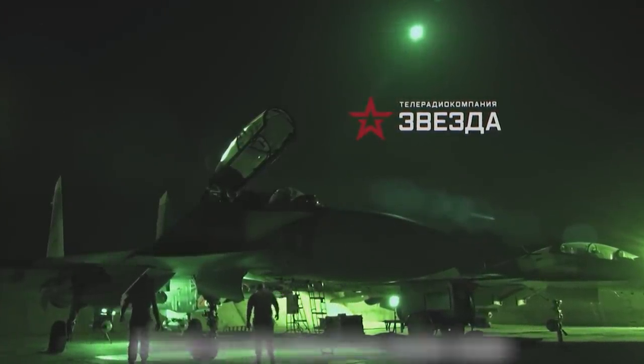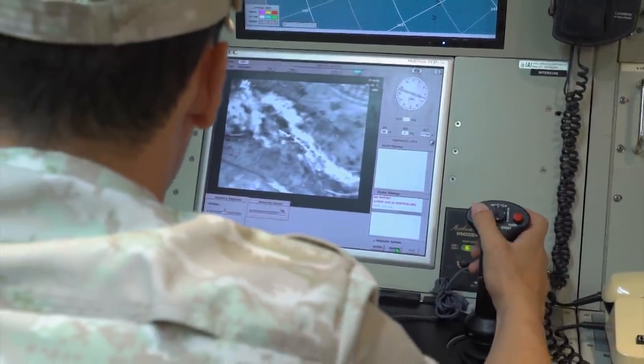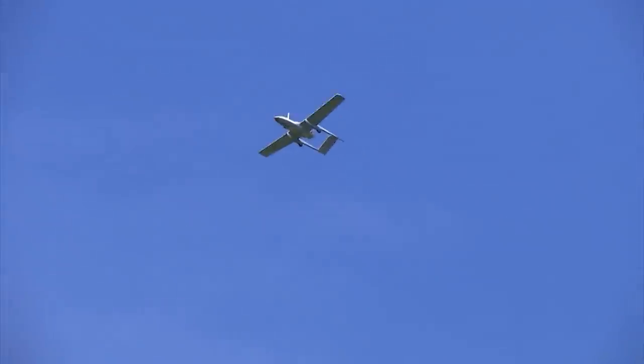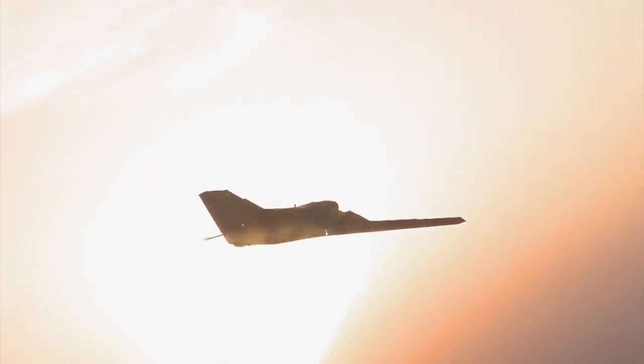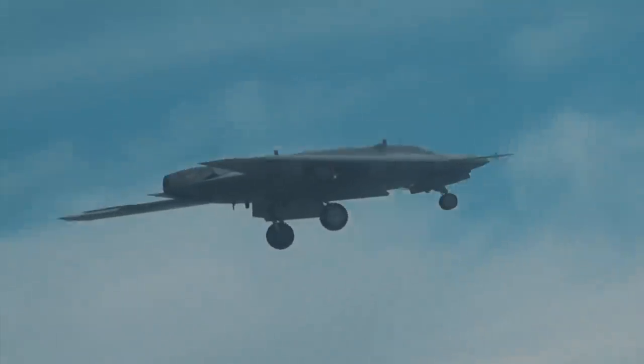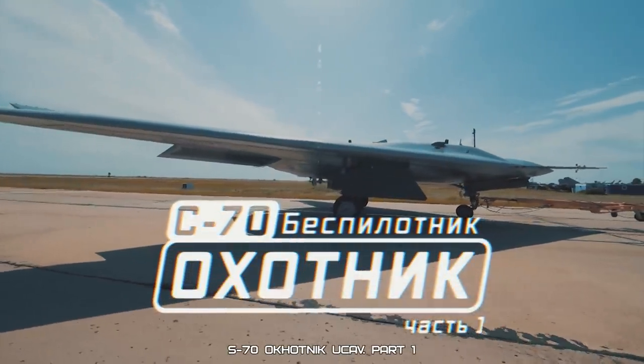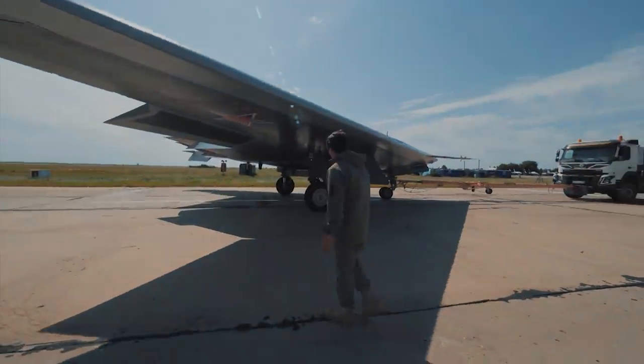Zvezda TV network presents. May 2017, Syria, the Khmeimim airbase — a counter-terrorist operation begins. Aircraft loaded with bombs and missiles rise into the air. Nearby, in camouflaged Khungs stationed close to the runway, people are quietly working. It is the UAV ground control station. On their screens are camera feeds from reconnaissance drones. But now begins a new era — Russia has developed its first heavy combat drone, the UCAV Okhotnik.